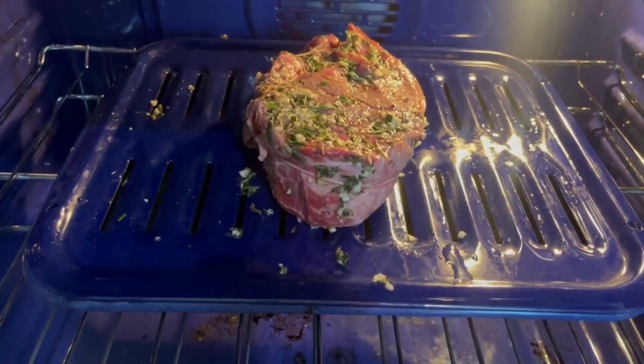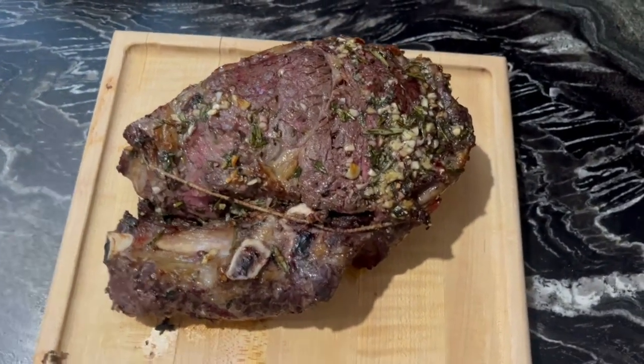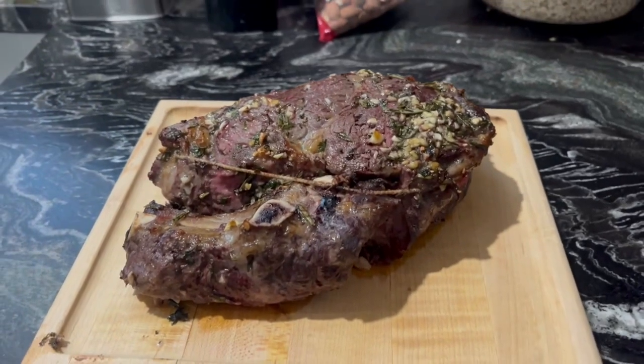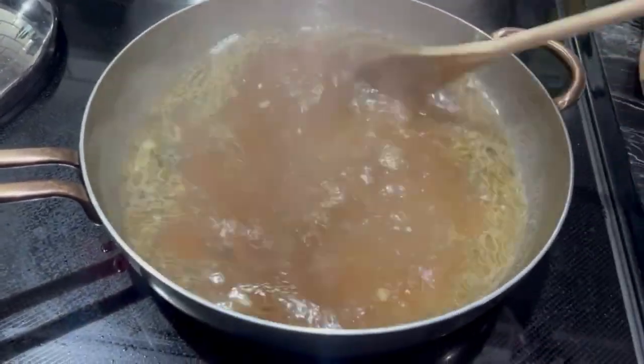I'm currently just continuing with my clinical rotations. I have a few more months left of school, so I'm just taking it day by day, doing a lot of studying, and just making sure I'm following my goals.